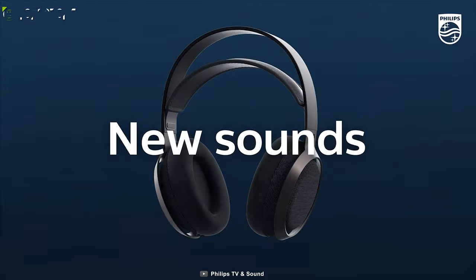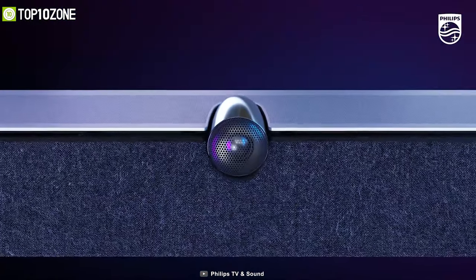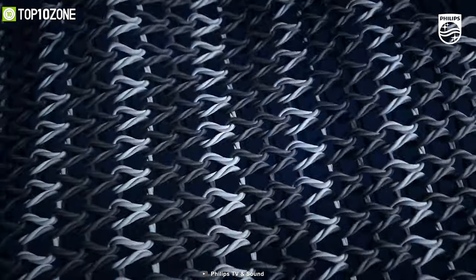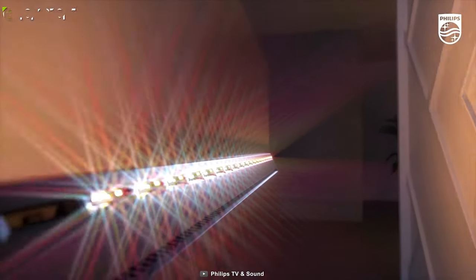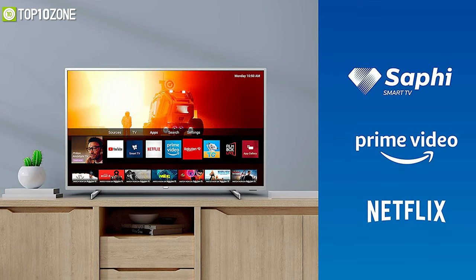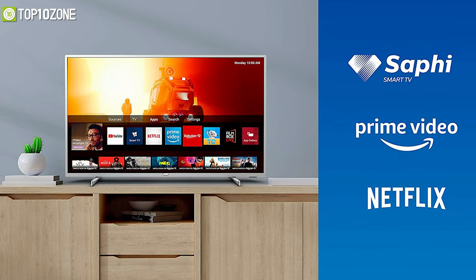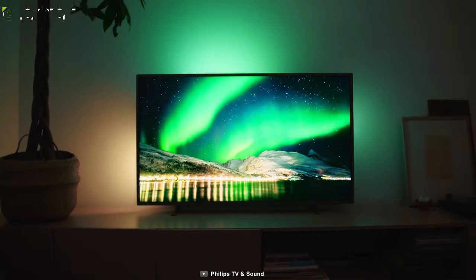Its support for Dolby premium sound and video formats means the HDR content you watch will look and sound glorious, so that you can hear spacious sound with incredible clarity. This smart TV runs on an intuitive operating system known as Saphi, which allows quick navigation to all your apps including YouTube, Netflix, and more, making it an absolute pleasure to use.